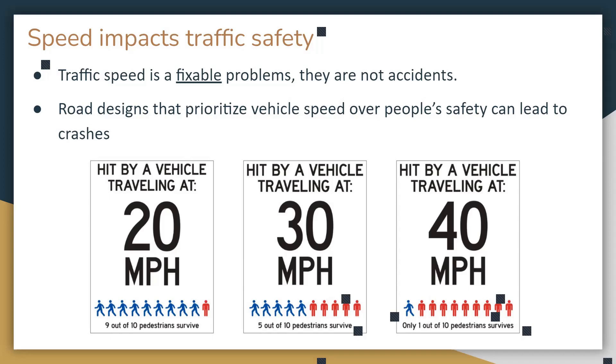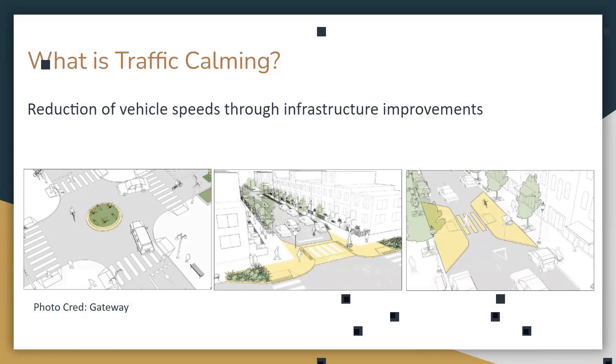By painting art, we hope to reduce speed. Traffic calming means reducing vehicle speed through infrastructure improvements. On the left we have a roundabout — a circular path cars have to travel around, which slows them down. In the middle and right we have curb extensions where the curb is pushed inward, shortening the traveling distance when crossing the street.